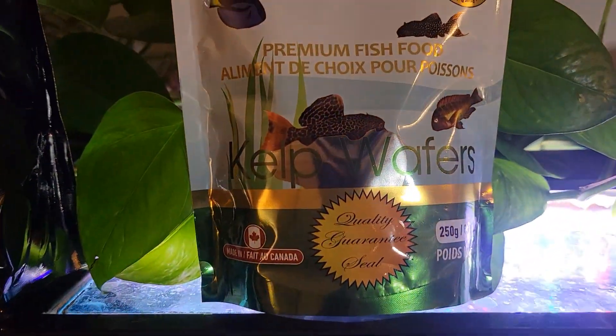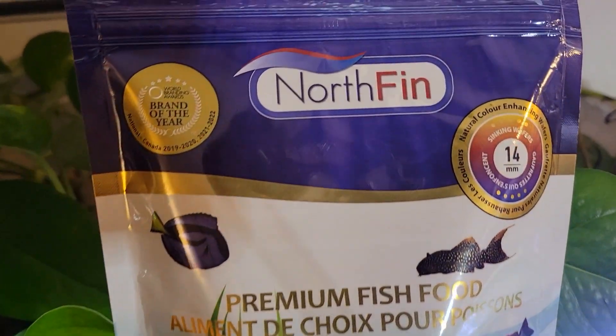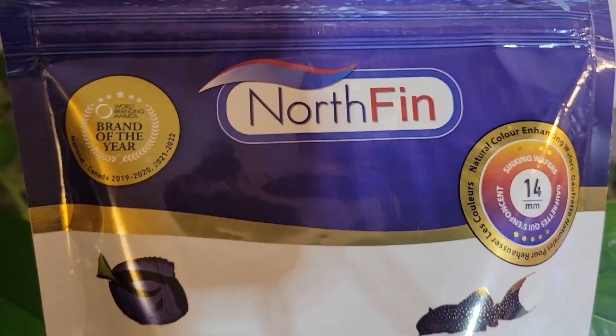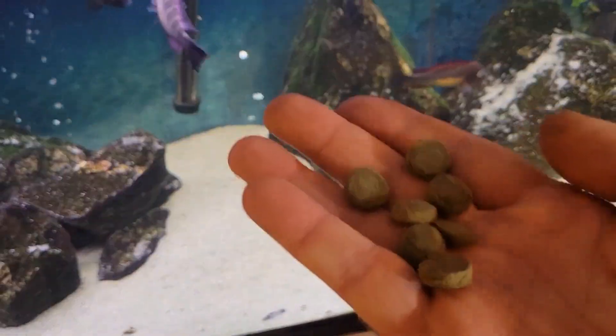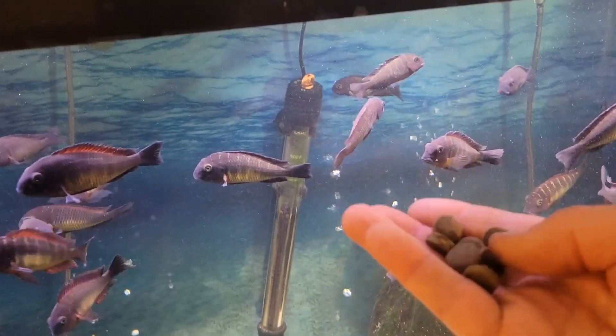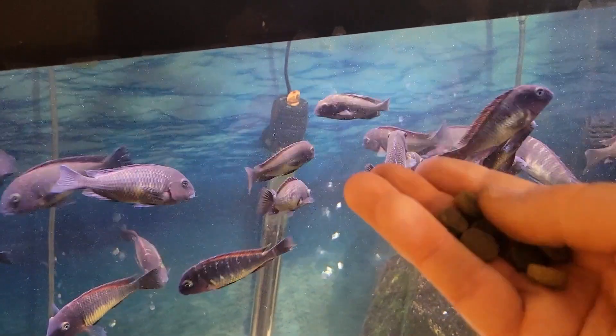For those fish I feed kelp wafers. Kelp wafers are from the company Northfin. These are 14 millimeter wafers — this is what you can expect them to look like. This is one of the premium quality fish foods that you can find out there, one of the best ones for your fish.